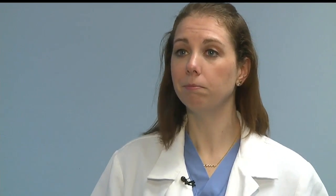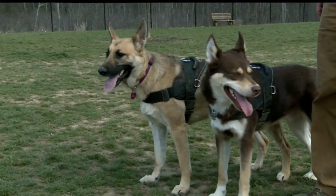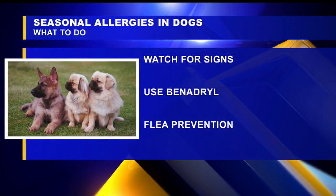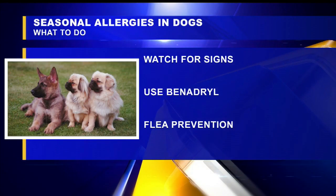You definitely want to talk to your vet about what might be the best dose for your pet. If your dog is experiencing any symptoms, Dr. O'Neill says to take them to the vet to see what's going on. And to make sure they're happy and healthy, remember to look for those signs. You can use Benadryl, but talk to your vet first for the dosage.